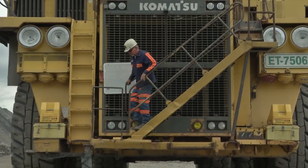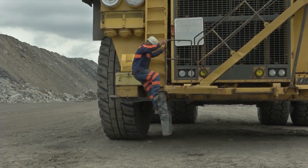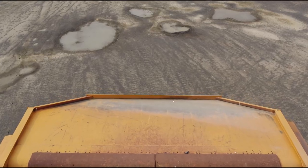A haul truck may be several stories tall. The cab is reached by a combination of steps and ladders. From up high, operators can see to the far horizon, but they are blind to objects that are close by, including what's right in front of them.